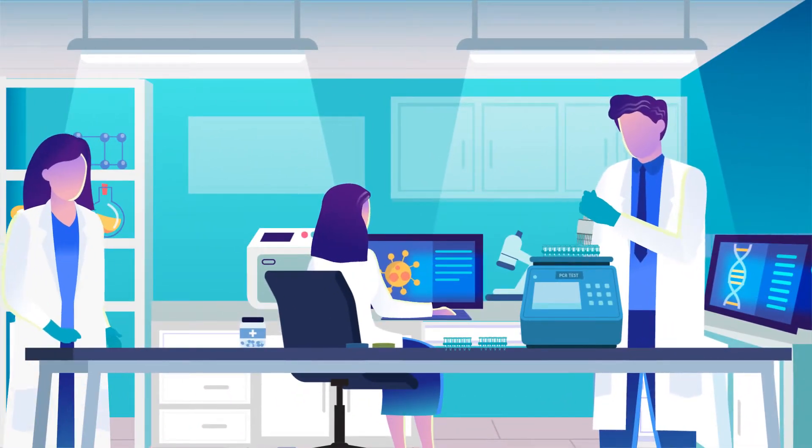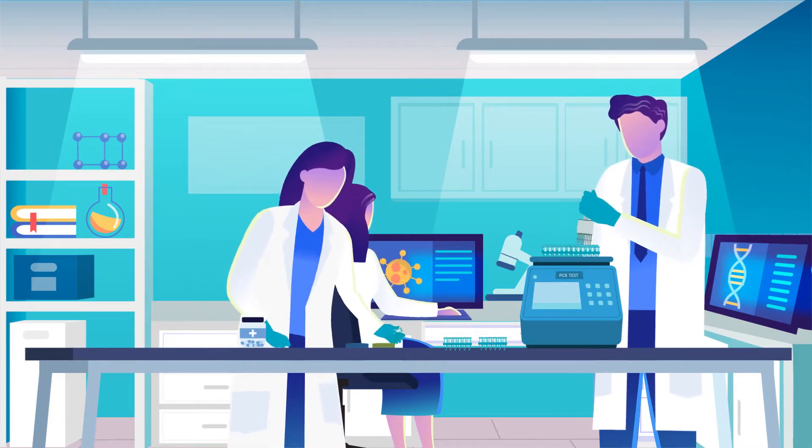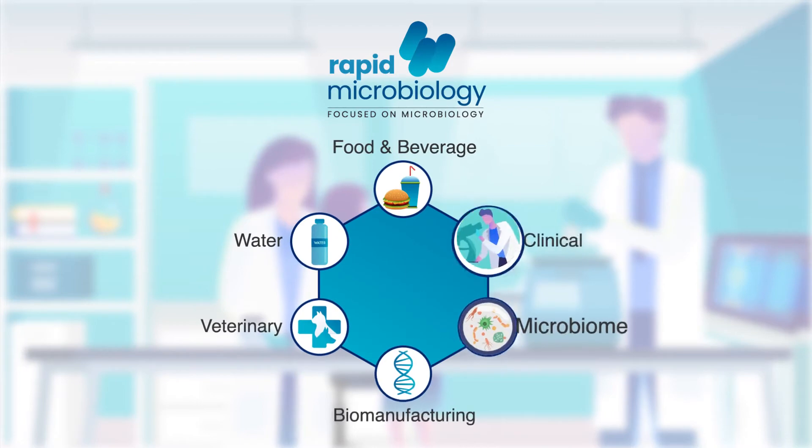Rapidmicrobiology.com is a proven, unique online resource providing professional microbiologists with the latest updates on products and services for their routine microbiological testing.